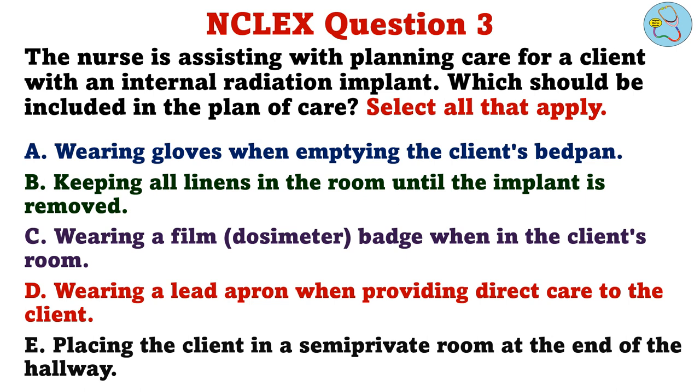The nurse is assisting with planning care for a client with an internal radiation implant. Which should be included in the plan of care? Select all that apply. A. Wearing gloves when emptying the client's bedpan. B. Keeping all linens in the room until the implant is removed. C. Wearing a film badge when in the client's room. D. Wearing a lead apron when providing direct care to the client. E. Placing the client in a semi-private room at the end of the hallway.